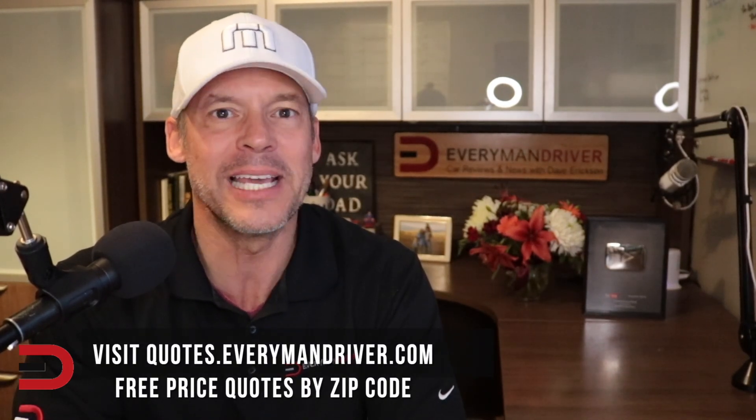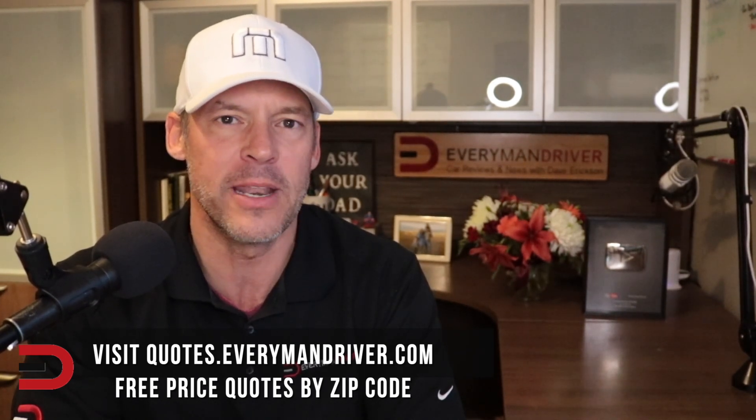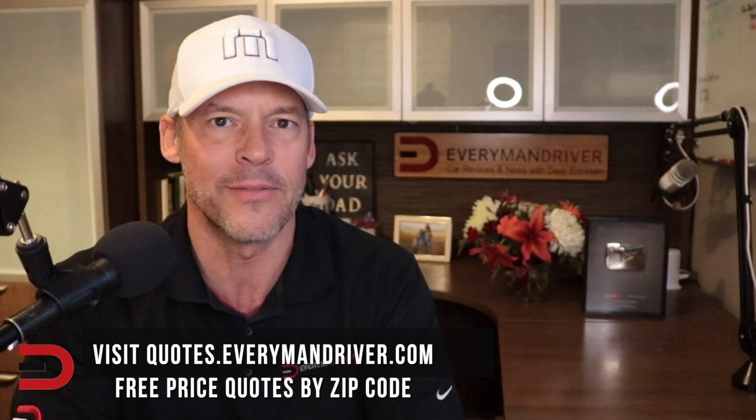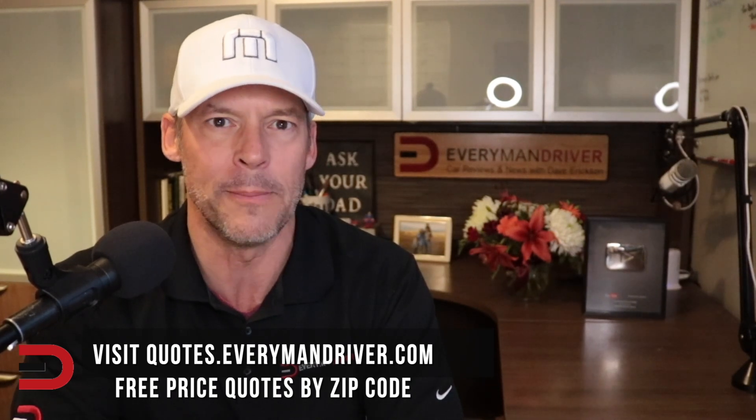Today, the top 10 worst cars and trucks to maintain over a 5 and 10 year period. These maintenance costs will kick you in the butt. I will give you the least expensive cars and trucks to maintain over that period as well. I have a link below this video to the top 10 worst car brands to maintain over a 5 and 10 year period as well. You can see that video by clicking the link below this one. Let's get started.